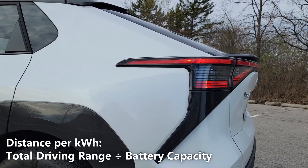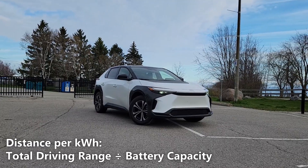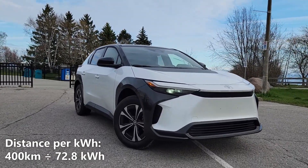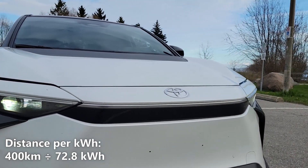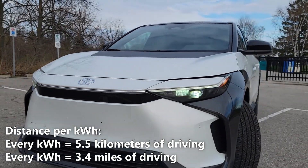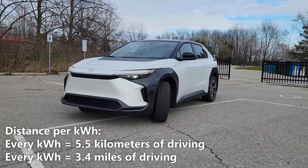Now let's calculate our distance per kilowatt hour. We'll do that by taking the 400km of driving range and dividing it by 72.8kWh. So 400km divided by 72.8kWh gives us 5.5km per kilowatt hour. That means every kilowatt hour of battery gives us 5.5km or 3.4 miles of driving.